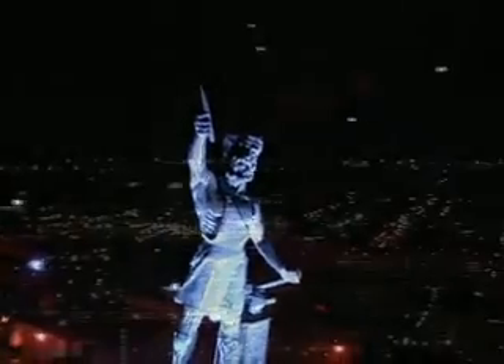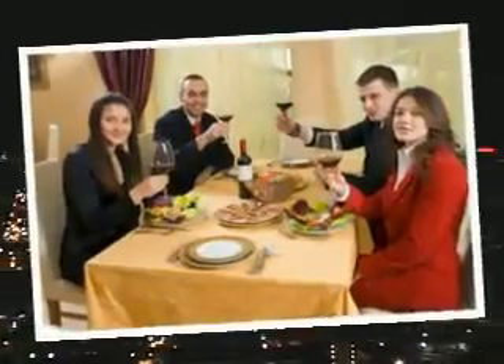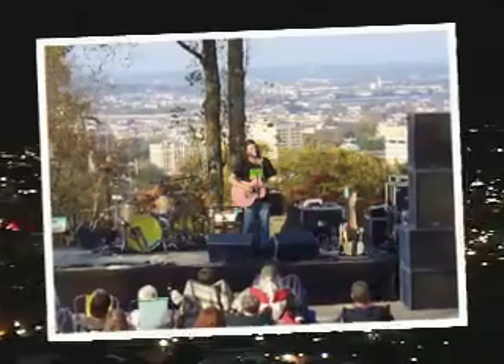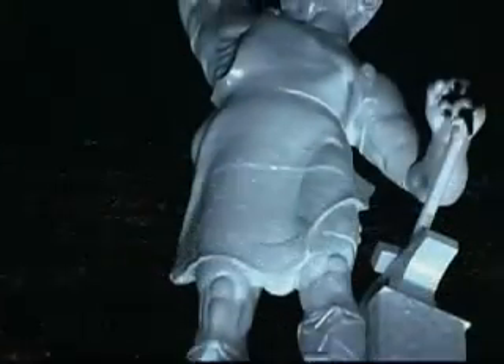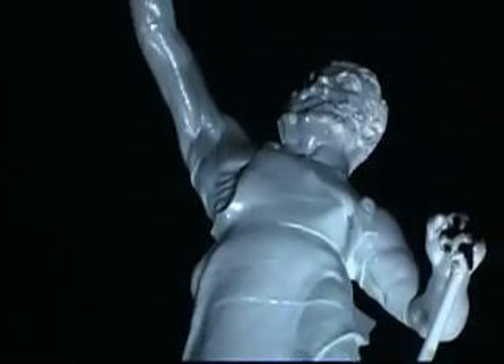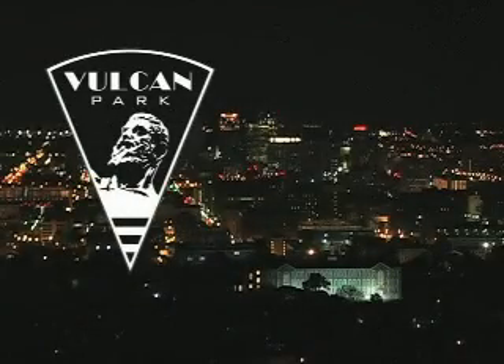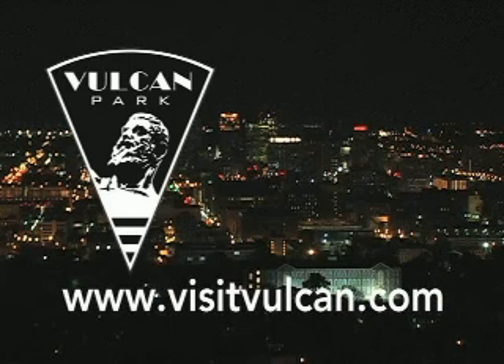Vulcan Park and Museum — the one attraction that truly embodies the limitless vision upon which Birmingham was founded. The place to begin your journey through the magic city. From here, you can go anywhere in the city and enjoy all the world-class dining, shopping, and entertainment that Birmingham has to offer. When you visit Vulcan Park and Museum, you'll get a vision of a progressive city on the move and with no end in sight. To learn more, log on to www.visitvulcan.com.